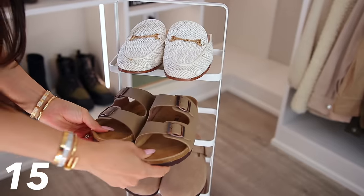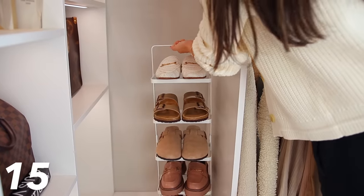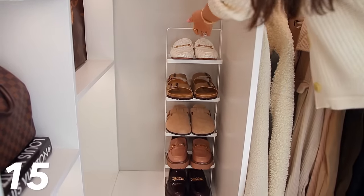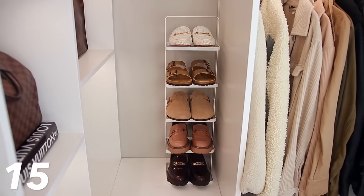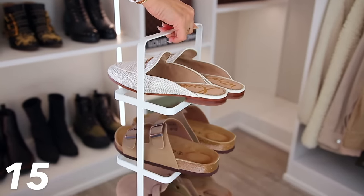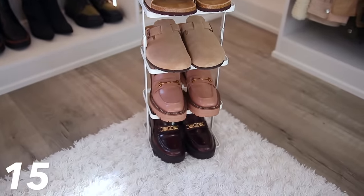Continuing on with shoes, I recently got this metal shoe rack that is vertical. Anytime you utilize vertical space that can be very space saving, especially in corners. I had a little corner spot in my closet that was empty, so I inserted this metal shoe rack — it fits quite a few shoes. It's also movable with a handle at the top, so if you ever want to move shoes from one room to another, it makes it really easy.